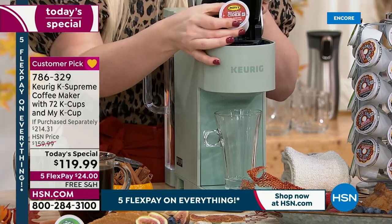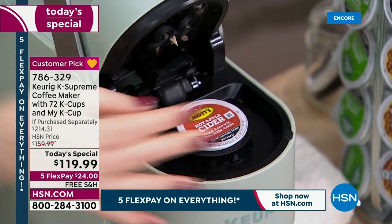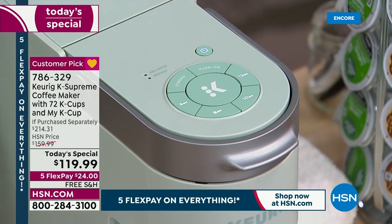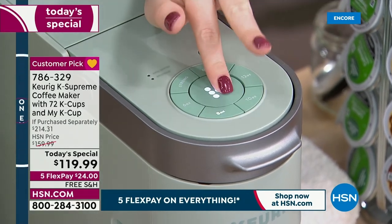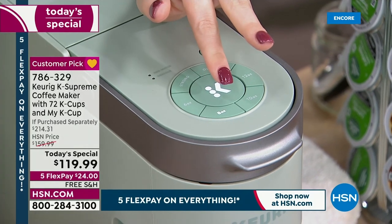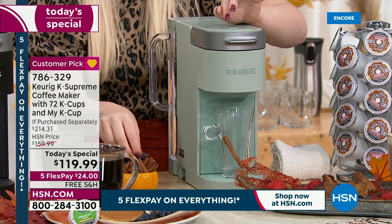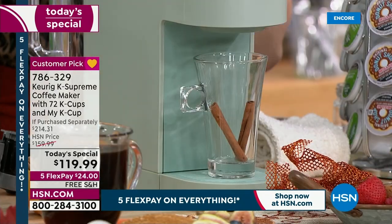It's like back to school, back to busy, back to entertaining, back to gathering. Instead of having to mix coffee in a carafe with all the water, Keurig does all the work for you, and it's as fresh as can be every time — a fresh cup of coffee.